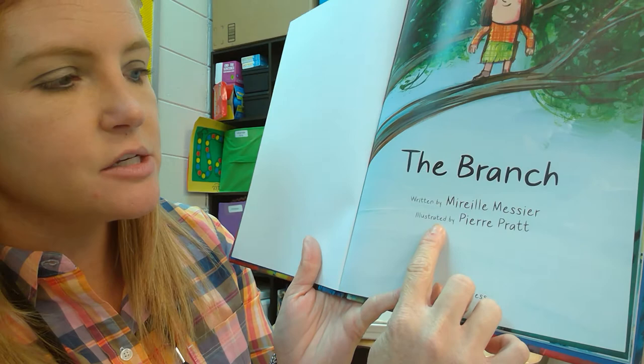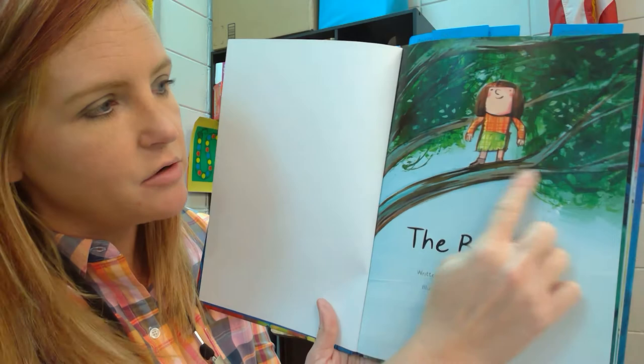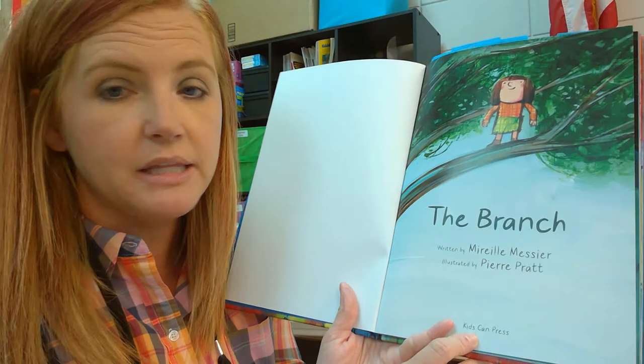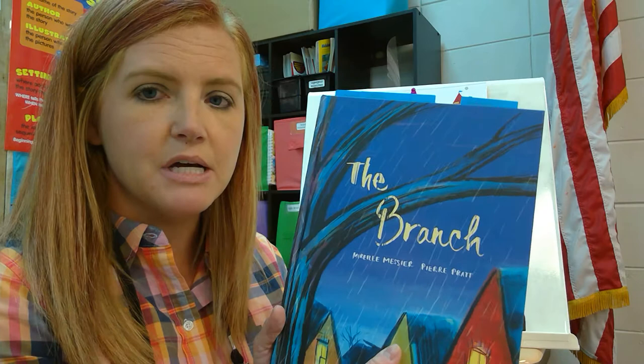This story is written by Muriel Messiner and it's illustrated by Pierre Pratt. Remember, this is your title page. On the title page you can usually find an image. On this one it looks like we have a little girl standing on a branch in a tree, and all we can see behind her is sky. We've got the author, the illustrator, and down here at the bottom we've got the publisher. This is the people or the company that took the words from the author and the pictures from the illustrator and then made it into an actual book that we could buy from a store.